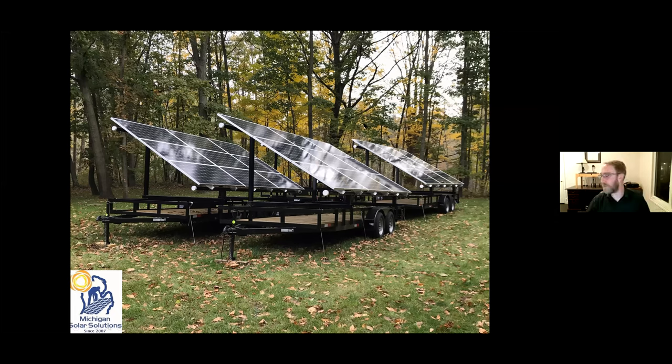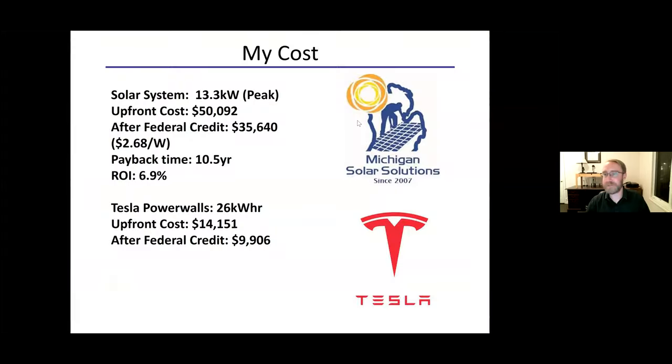Here's a quick summary of our system specs. It's a 13.5-kilowatt system, with an upfront cost of $50,000. With the 30 percent federal tax credit that translated to about $2.68 a watt installed — close to a dollar per watt in some framing. We expected a payback time of about 10.5 years and calculated an ROI of close to 7 percent. Compare that to a CD at best 2 percent interest today — this is a great investment.